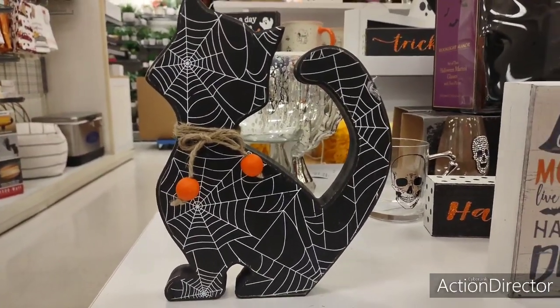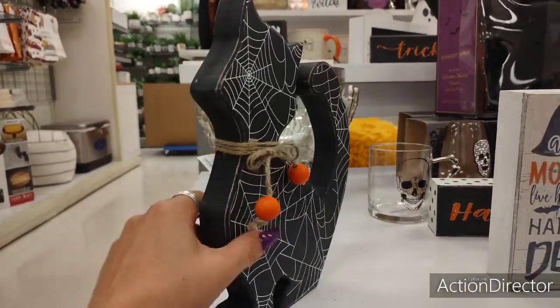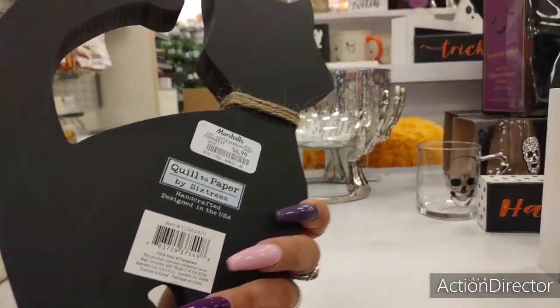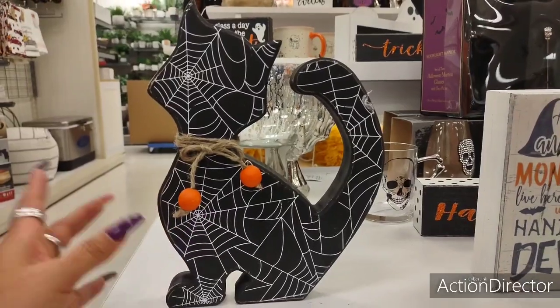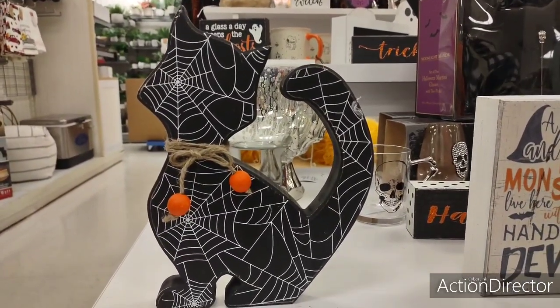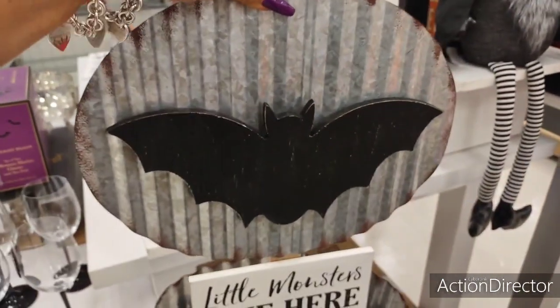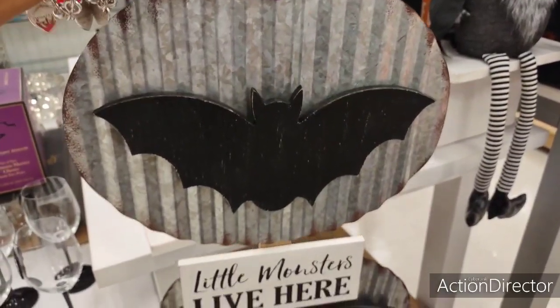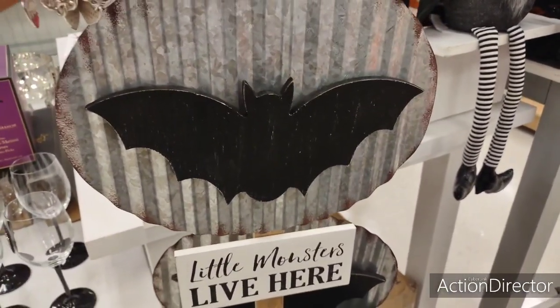The black cat is really unique — it does have spider webs and it has the two little orange bees. That's absolutely adorable and this is going to be $6.99. These prices are really, really good considering what we've seen at other places. This one is $9.99 — it's galvanized and you have the wood bat applique and 'Little Monsters Live Here.' This is solid — really a good deal for $9.99.